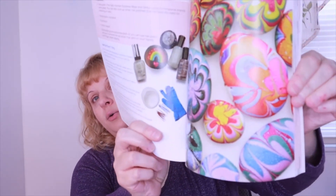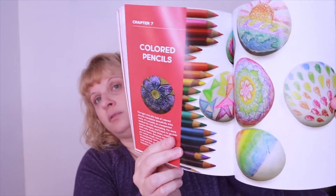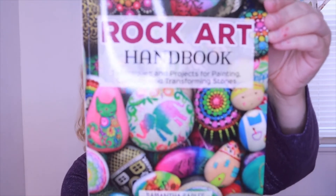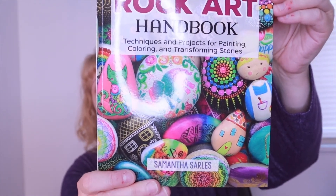This is the Rock Art Handbook — great! Inside it gives you instructions on how to do the different rocks, which I'd love. It's a $19.99 value according to the back of the book. It shows all the best techniques for creating amazing rock art with more than 30 step-by-step tutorials featuring dot painting, marbling, embellishments, and much more.